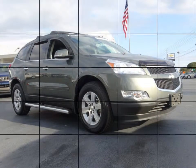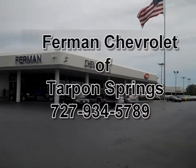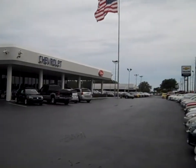This vehicle has 4-wheel disc anti-lock brakes, traction control system, and much more. Stop by for a test drive today.